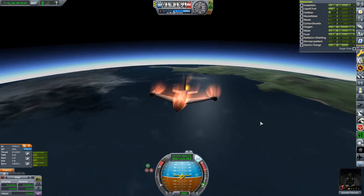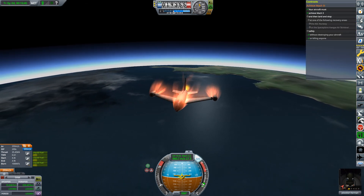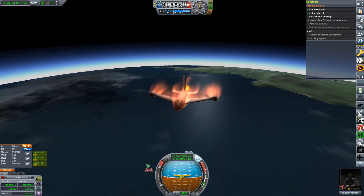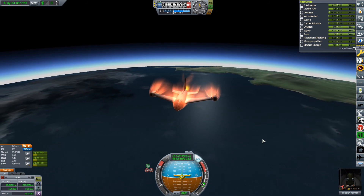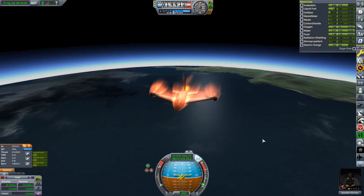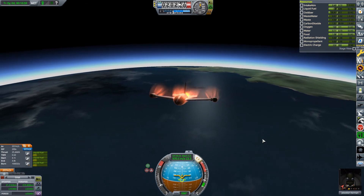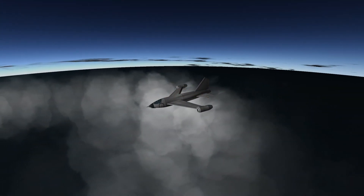So that is that - Mach 3 and 35,000 metres. Obviously it doesn't qualify for the contract, so if we had taken the 35 kilometres contract we wouldn't have been able to complete it. All that's needed now is to get back in one piece and land.